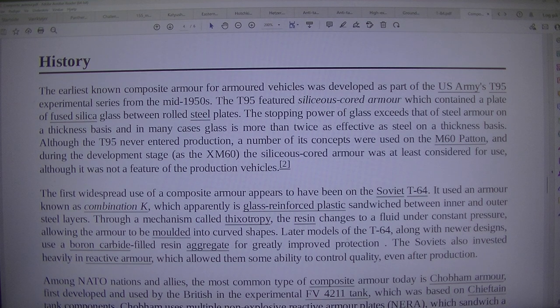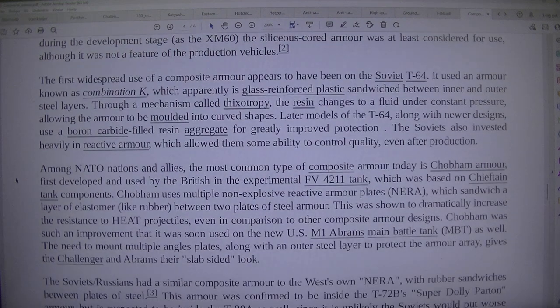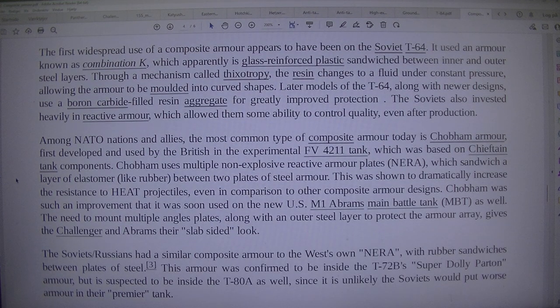The first widespread use of composite armour appears to have been on the Soviet T-64. It used an armour known as Combination K, which apparently is glass-reinforced plastic sandwiched between inner and outer steel layers. Through a mechanism called thixotropy, the resin changes to a fluid under constant pressure, allowing the armour to be moulded into curved shapes. Later models of the T-64, along with newer designs, use a boron carbide-filled resin aggregate for greatly improved protection.